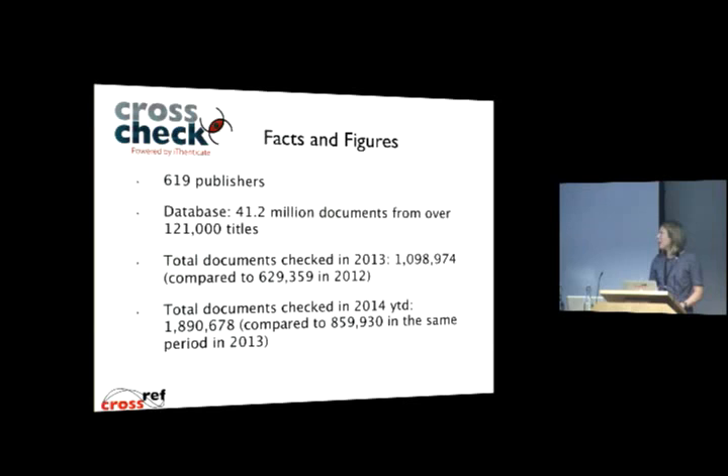That's now grown to well over 600 publishers, and the database itself has grown to include over 41 million documents — journals, books, and conference proceedings that have been indexed from the participating CrossCheck members.